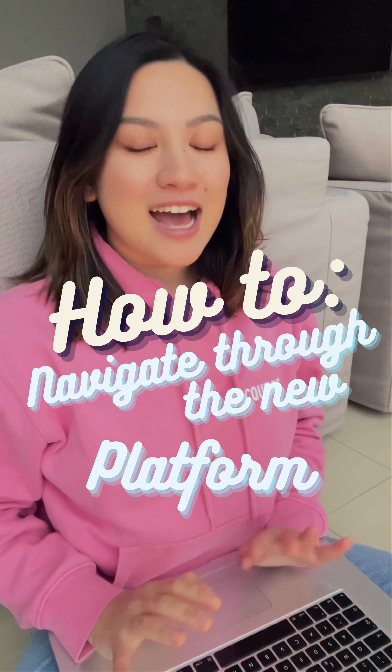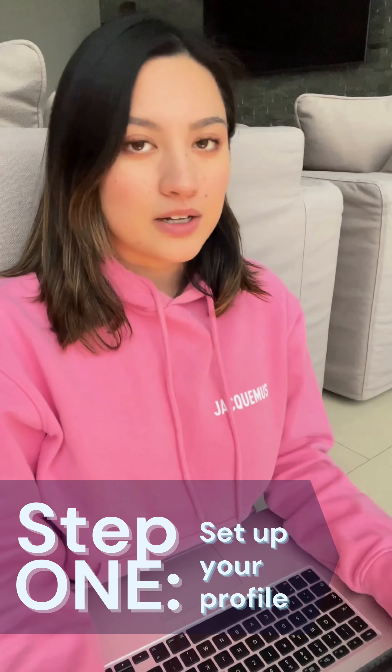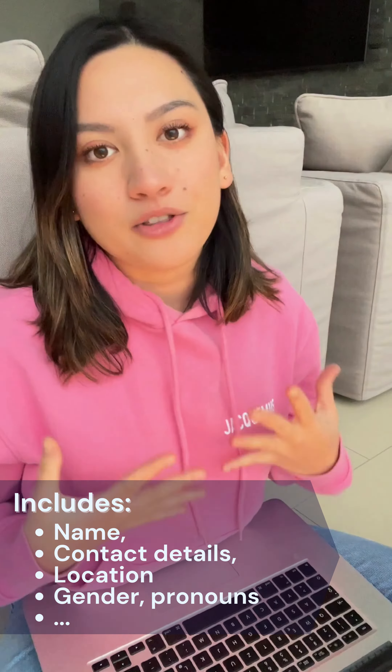Welcome to a quick series on how to navigate through the new platform. The first thing you want to do is set up your profile. This includes your name, your contact details, where you're staying right now, your gender, your pronouns and all that good stuff.